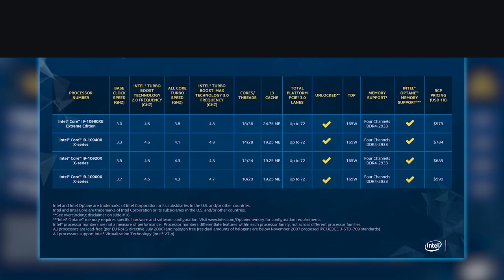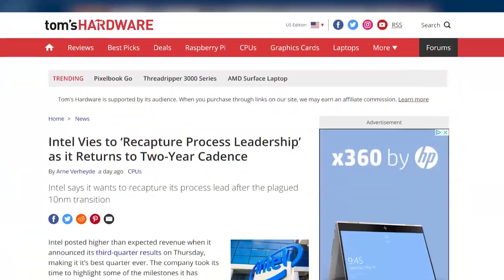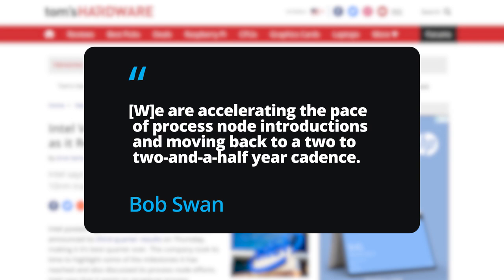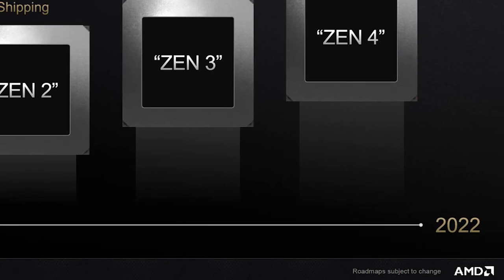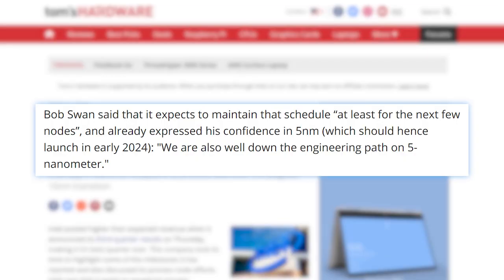Lastly for today, Intel's relatively boring lineup of 10th gen CPUs may not last for very long. During their recent earnings call, Bob Swan stated, quote, we are accelerating the pace of process node introductions and moving back to a 2 to 2.5 year cadence. Basically, Intel is hoping to speed up the time between new processor nodes. He's also confident that the company will bring 5 nanometers to the market by 2024. Of course, AMD's Zen 4 architecture is expected by 2022, and that's likely based on TSMC's 5 nanometer process. While Intel isn't sitting still, neither is AMD.